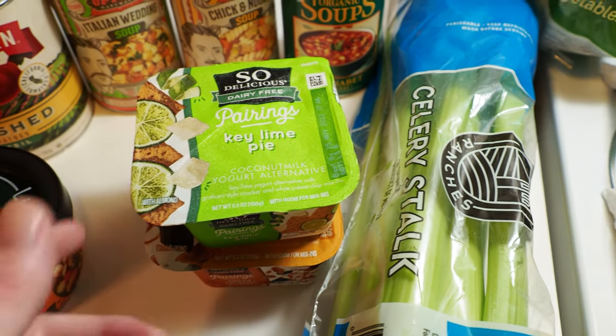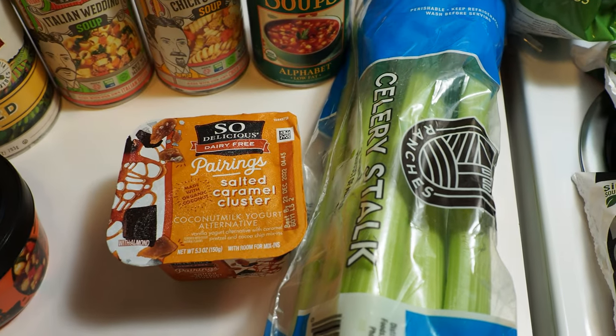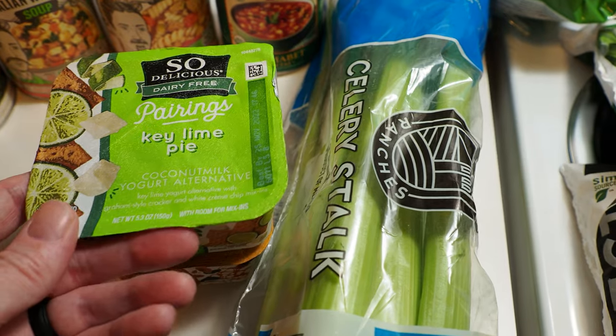Inga has been on a crazed yogurt kick lately, so she's eating these So Delicious pairings. She got a salted caramel cluster and a key lime pie.